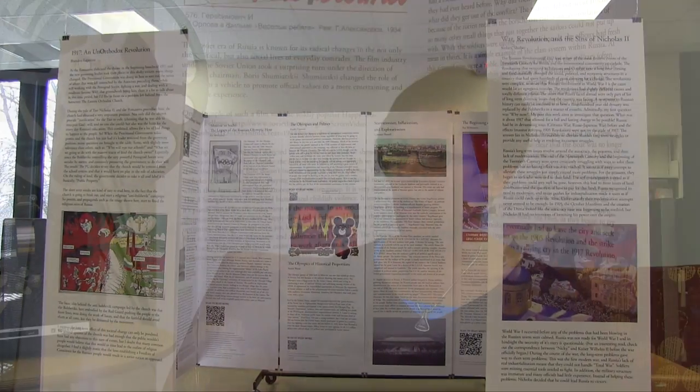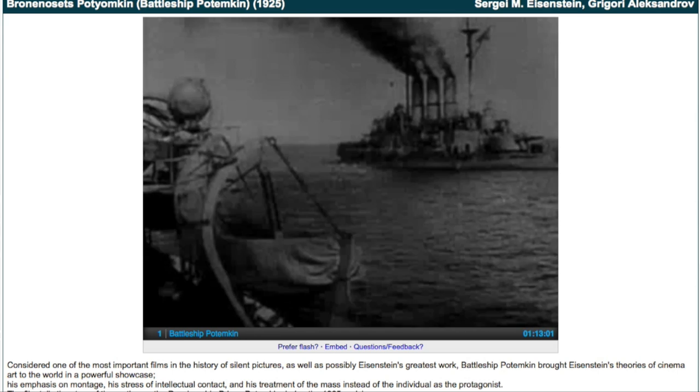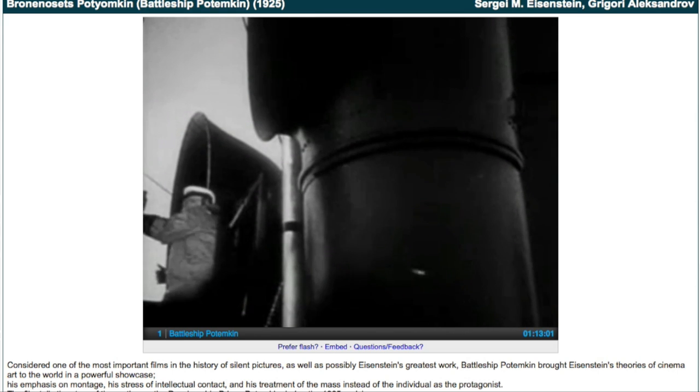Scott did an awesome job of conceptualizing the installation around the Battleship Potemkin, which is a famous silent film that the library actually owns a 35mm copy of.